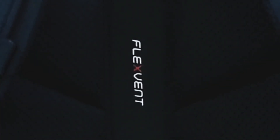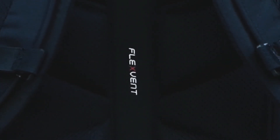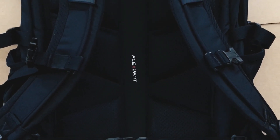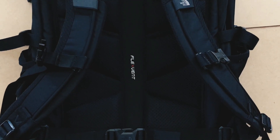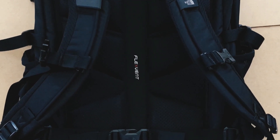The FlexVent suspension system, which incorporates the straps as well as the molding on the back panel where your back rests against the backpack, is very, very comfortable. When you have a load in your backpack, you can actually feel the weight distribution move upwards towards the top of your back, which is a lot healthier rather than the weight dragging you down and giving you lumbar stress.